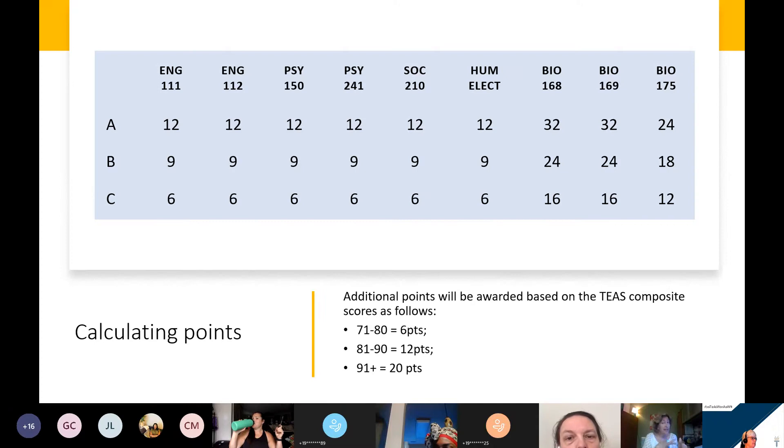Since we give you so many choices for the Humanities/Fine Arts elective, if you take more than one, we'll use the course that you earned the highest grade in on your application. So if you have Humanities 115 — Critical Thinking — with a B, but you also took Music Appreciation and made an A, we will use Music Appreciation with the A to earn the 12 points.